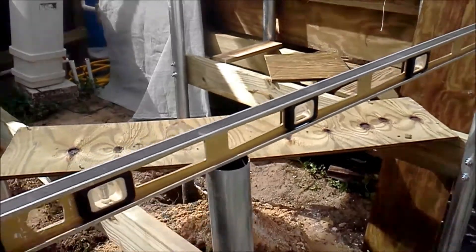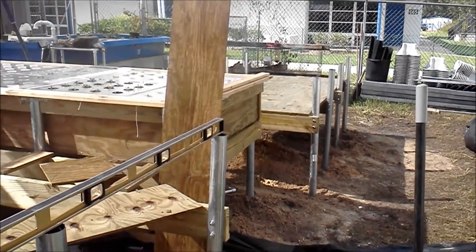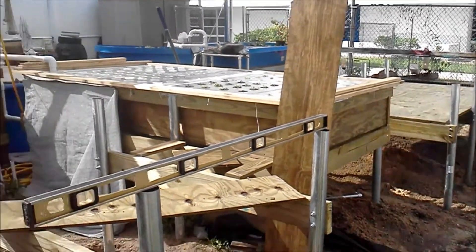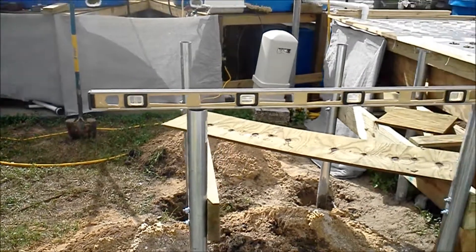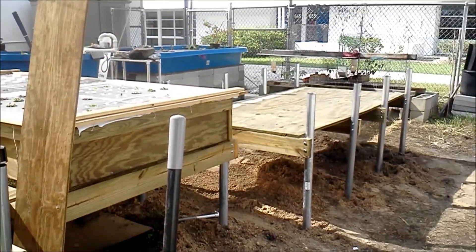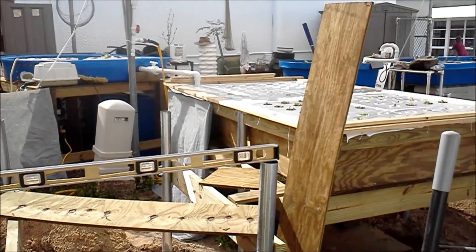This is the second bed we're putting in today. As you can see over here, we've got the first bed already cemented in and drying, with the deck put on to make sure it was going to fit alright. We're going to finish this up today. Tomorrow we'll get all the rest of the lumber on it, and then Thursday for the Science Club we will be filling it with water so the kids can learn about gravity and water.